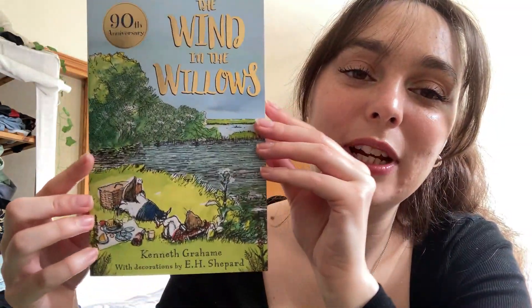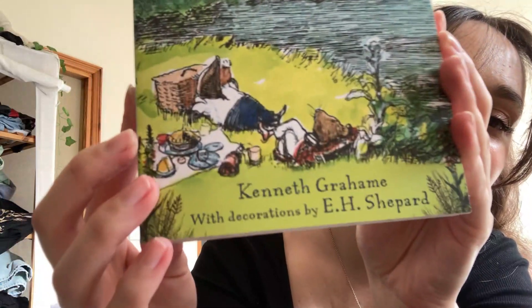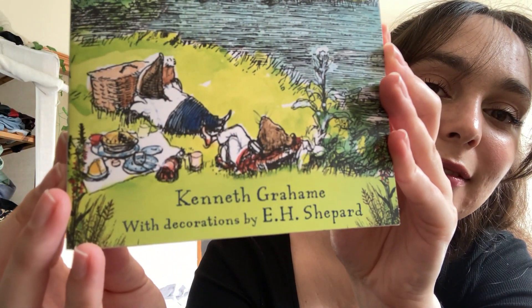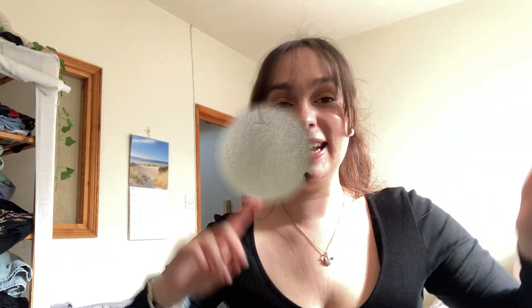With E.H. Shepard's Classic Decorations, originally published in 1931. Oh, it just screams spring, doesn't it? Oh look, that is the vibe right there. That is where I want to be right now. I guess I need to make a wiggle and go to work, but I will see you guys in the next clip.